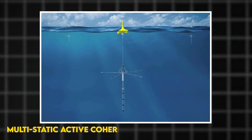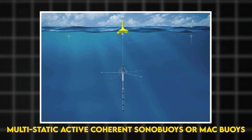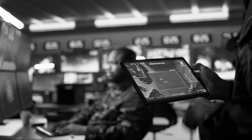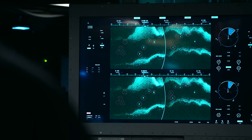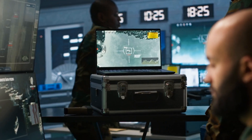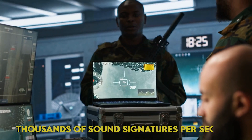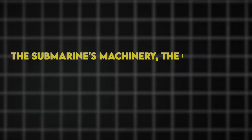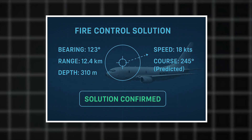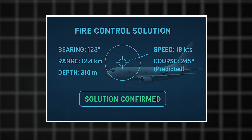The newest multi-static active coherent sonobuoys, or MAC buoys, work together like an underwater sensor web, triangulating submarine positions with unprecedented accuracy. The P-8's acoustic processor correlates thousands of sound signatures per second: the submarine's machinery, the cavitation from its propellers, even the sound of its hull compressing at depth. Within seconds, the system generates a fire control solution — bearing, range, depth, speed, and predicted course.